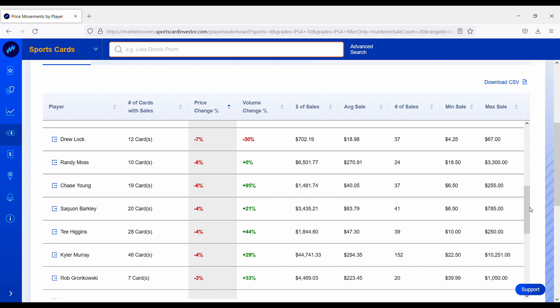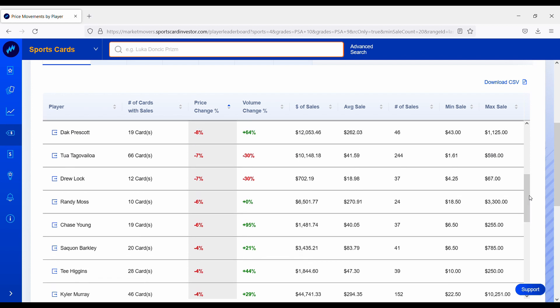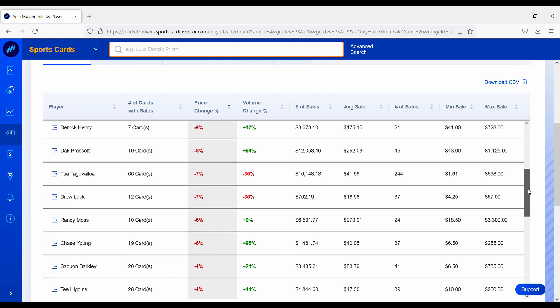Kyler Murray is down about 4% over the past week. I anticipate this card to continue to drop throughout the offseason as he did not look very good and the Cardinals had a pretty dismal performance against the Rams. Tee Higgins is also down about 4% — he had a huge spike when he had that monster game a couple weeks ago, so this could just be his card still coming down from that. The Bengals did just win their first playoff game in about 31 years, but in turn his rookie card portfolio is still down about 4%.